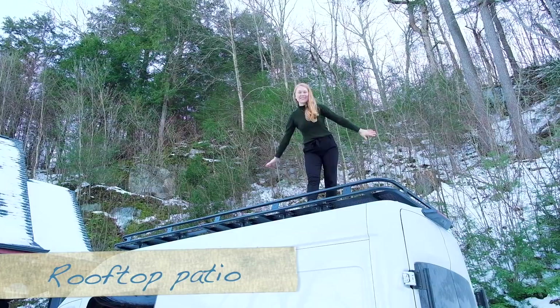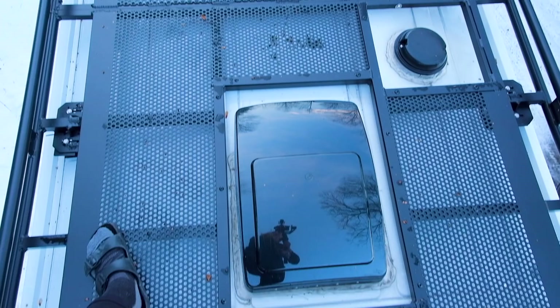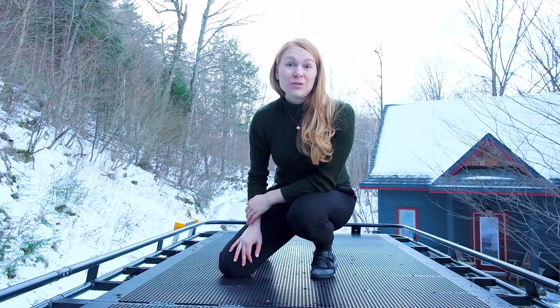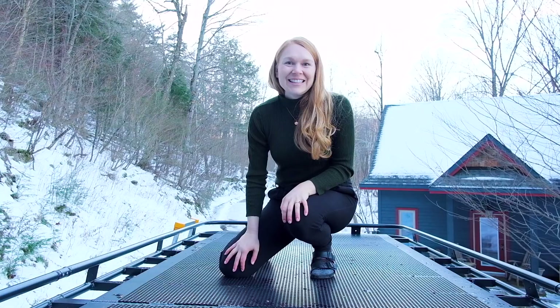This is our rooftop patio thanks to our roof rack by Luminous. We don't have anything up here right now — just two holes for our two fans — but we did wire it so we can add solar panels if we choose to later. For now we hang out up here, exercise up here, and we love it. It feels so high up!